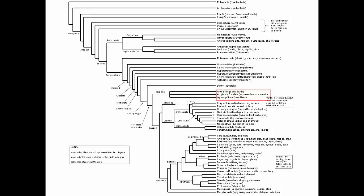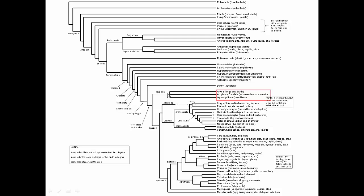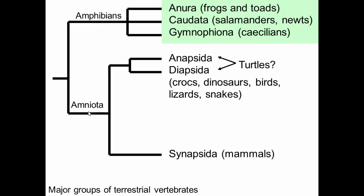Continuing our tour of our phylogeny, we've reached terrestrial vertebrates, and we'll look at amphibians first. Our first big branch within terrestrial vertebrates is between amphibians and amniotes, defined by having an amnion in the egg that allows the egg to develop in drier areas. Amphibians, lacking the amnion, have to lay their eggs in wet areas.